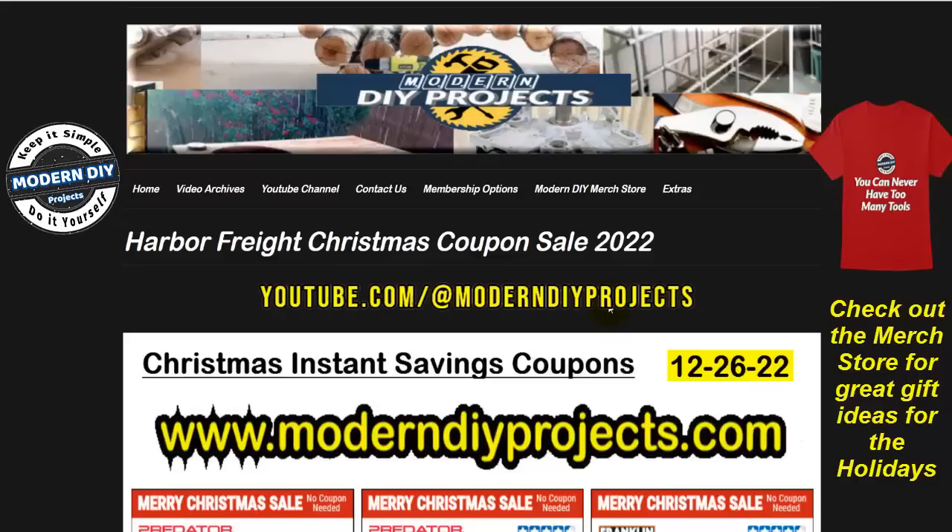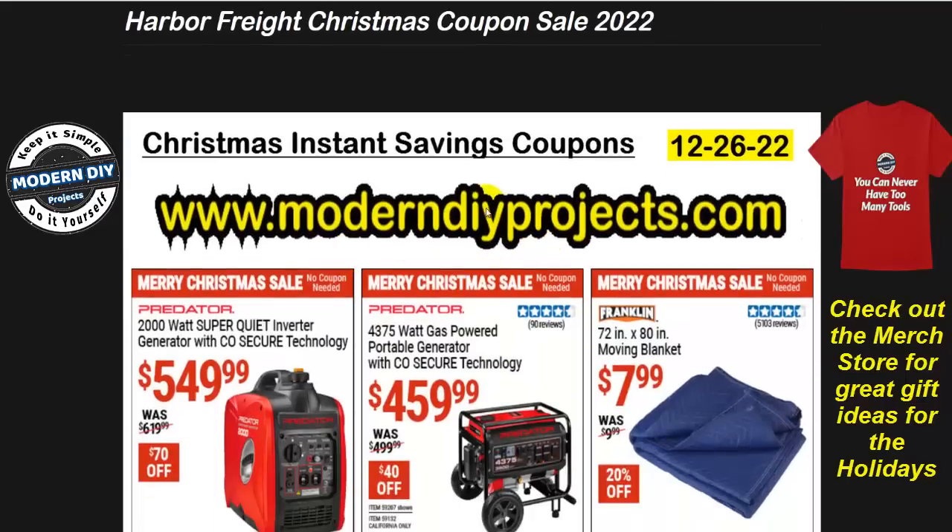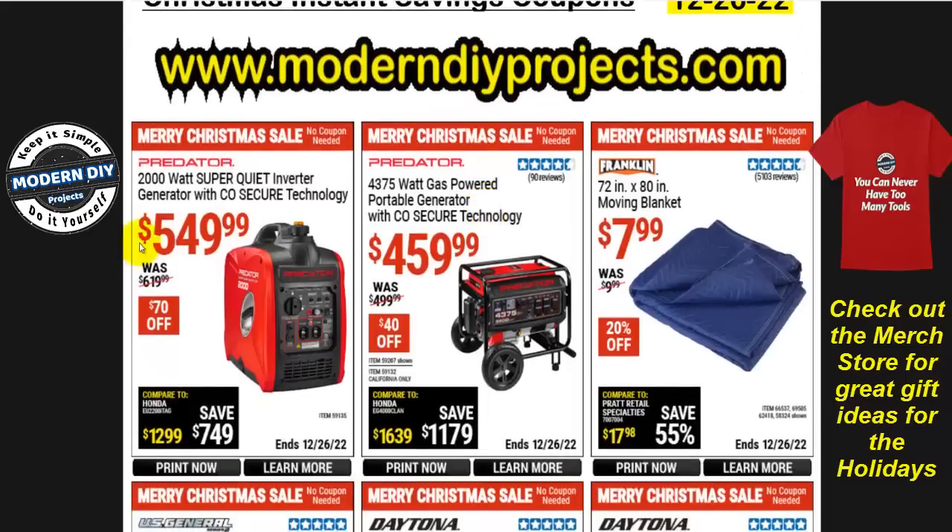If you want to see these coupons to get your shopping list in order, pop on over to my website under the Extras tab. You can find all these coupons there. Just put the domain into your browser and you can get these coupons anytime you like and plan out exactly what you want to get for the Christmas holidays — maybe get some good stuff as a gift, maybe get some stuff for yourself.